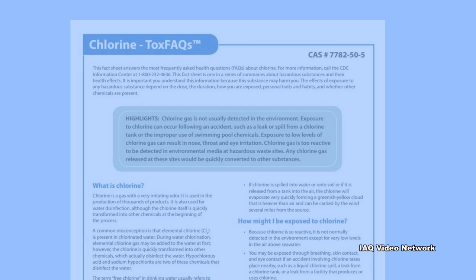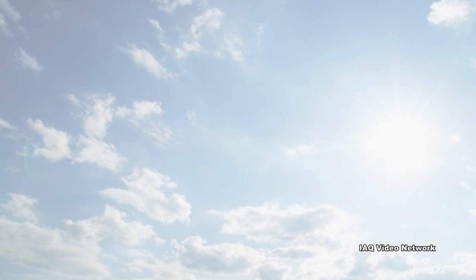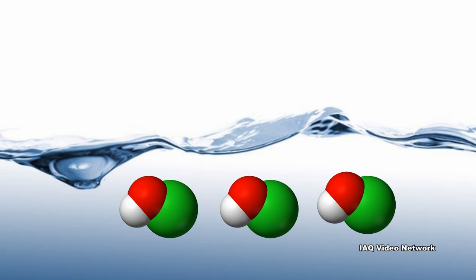The Agency for Toxic Substances and Disease Registry states that chlorine is very unstable and reacts with a variety of chemicals in water when it is released into the environment. It is broken down by sunlight quickly and, when dissolved in water, is converted into chloride and hypochlorous acid.